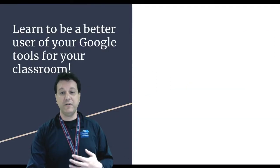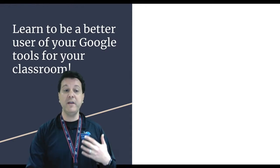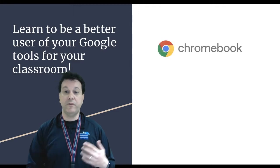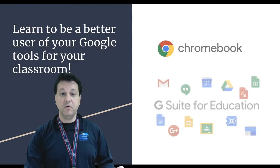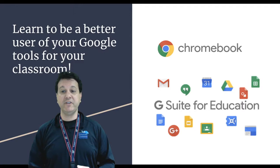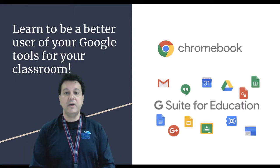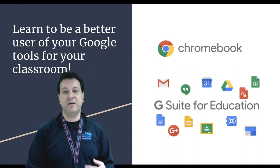Out of this, we're going to get a couple of goals. We're going to learn to be a better user of your Google tools for the classroom, whether it's Chromebooks or the Google Suite for Education — Google Drive, Google Docs, Gmail, Classroom. It's all part of it. This is a deeper dive than what we would normally get when we take individual sessions on these products.